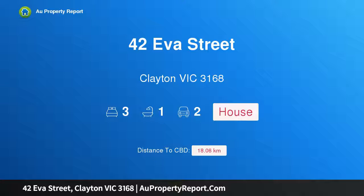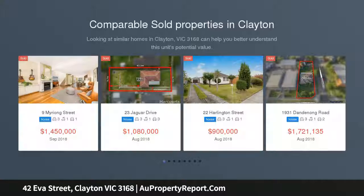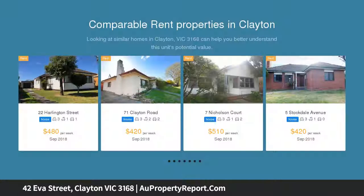I am glad to introduce 42 Eva Street, Clayton, Victoria 3168 — a pristine original property on 704 sqm. Positioned within 500 meters of the vibrant Clayton Road shopping center and station, this perfectly presented one-owner residence sits on a superb parcel of land.